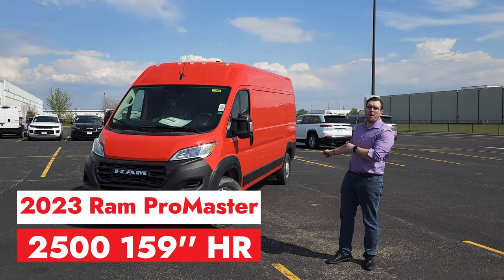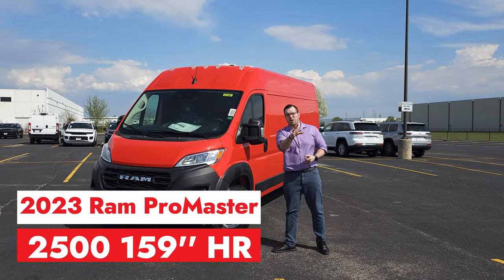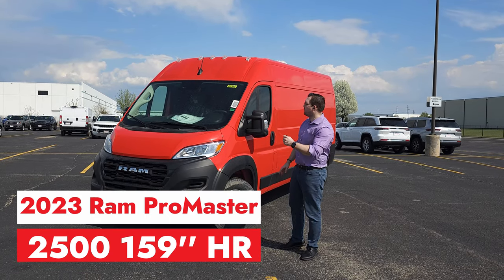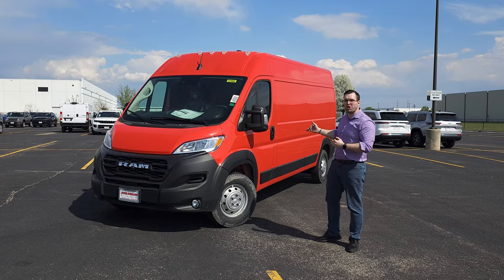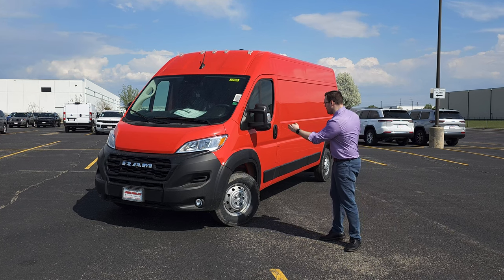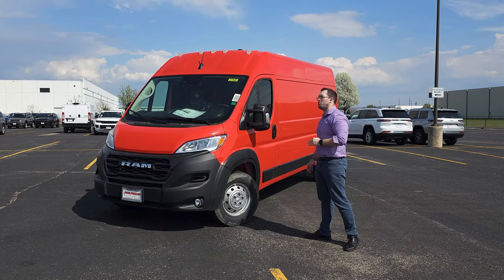Wow, I do like this color — it's actually very unique. I think it's very aggressive. If you have a bold personality or a bold business, you want a color like this. This is a 2500 with a 159-inch wheelbase, so it is the longest out there outside of the extended version. The wheelbase runs from the middle of the front wheel to the middle of the back wheel. Let's highlight some new features.